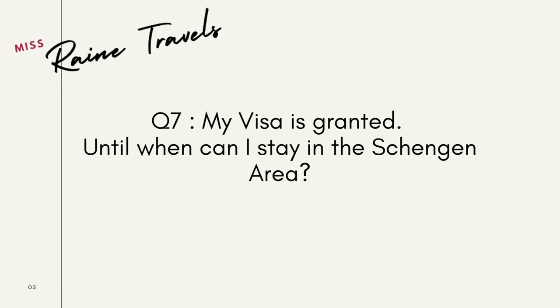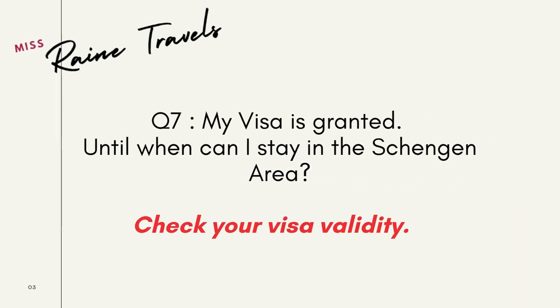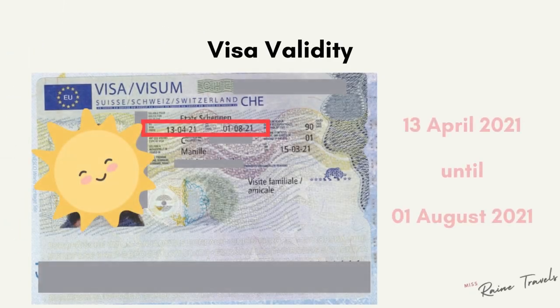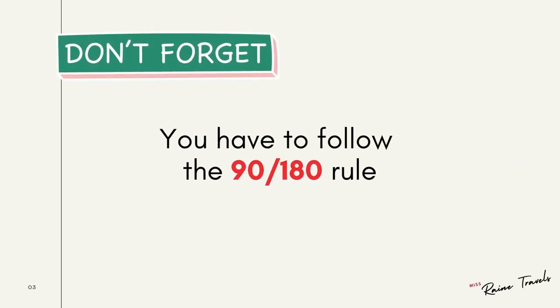Question number seven: my visa is already granted — until when can I stay in the Schengen area? You have to check your visa validity period, which is found to the left of your visa duration. In this case, this particular visa is valid from April 13, 2021 until August 1, 2021. When you are given a longer validity, don't forget that you always have to follow the 90 over 180 day rule — meaning you can only stay for a total of 90 days within the Schengen area over a rolling period of 180 days.